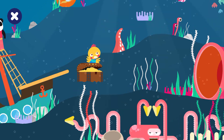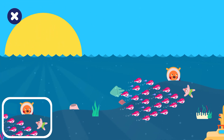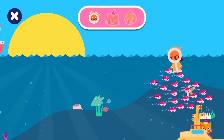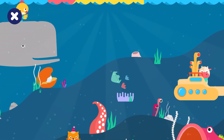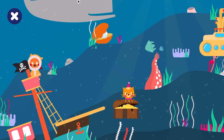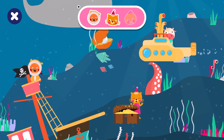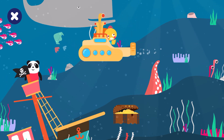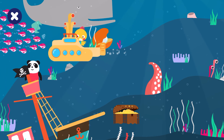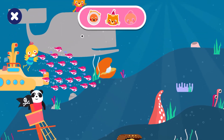Find and tap on Bobby. Bobby is... Brilliant. Find and tap on Lisa. Lisa is... Correct. Search for Billy. Billy is behind the submarine. Great job!